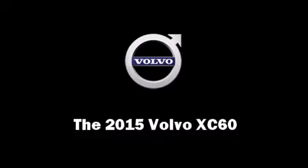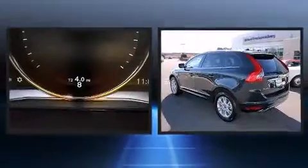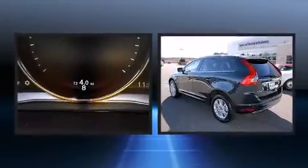Step into the 2015 Volvo XC60. The engine breathes better thanks to a turbocharger, improving both performance and economy.